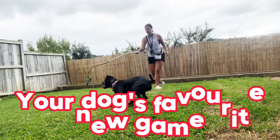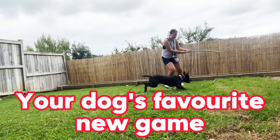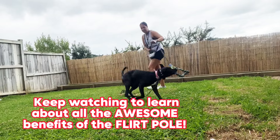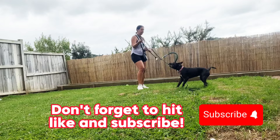Are you using a flirt pole yet? Because if you're not, you should. It'll be your dog's favourite new activity, so make sure to keep watching to hear about all the awesome benefits of the flirt pole. In the meantime, make sure to hit like, subscribe, or leave a comment.